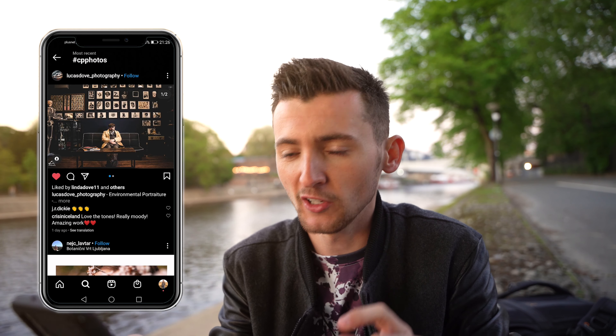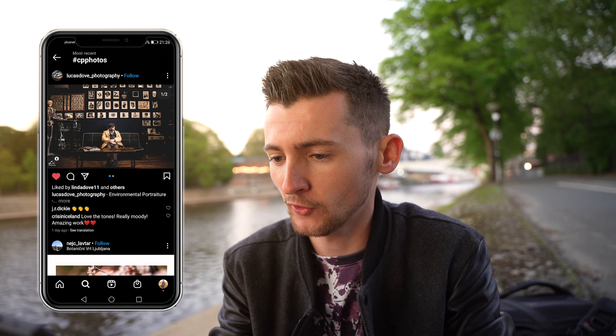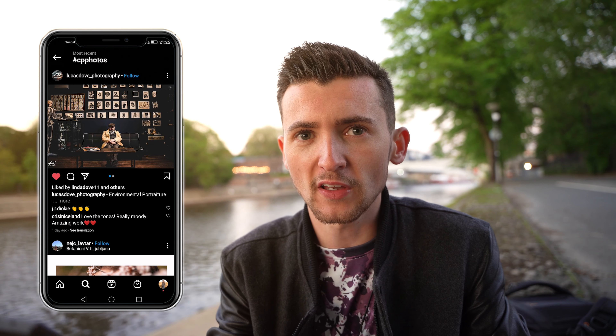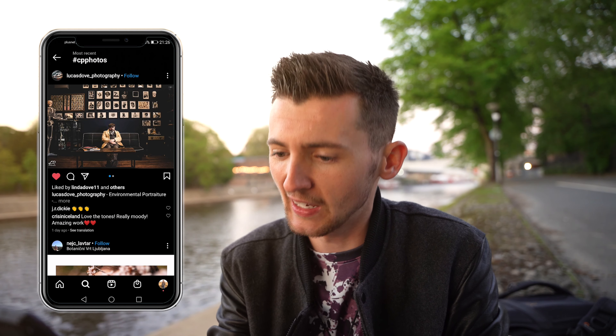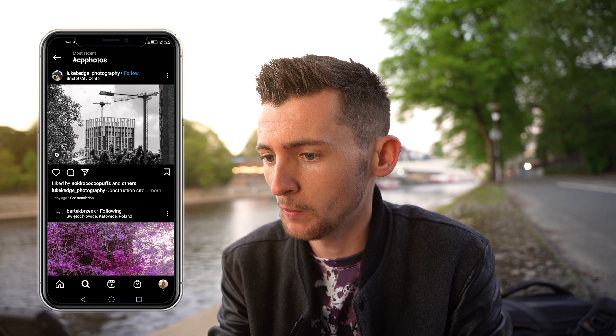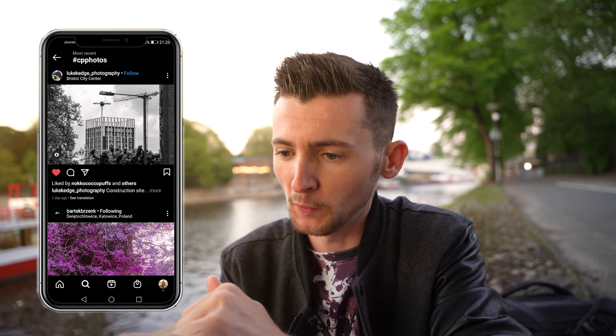I like this one by Lucas Dove. I know it's not city street photography, but I just like the man sitting at the table with what looks like his office going on. I love that — the tones are fantastic. This black and white one by Luke — I really like that. It's a nice, simple shot, and I like that you've got the lamppost there as well, which I almost mistook for the cream when I first saw it. Really cool.